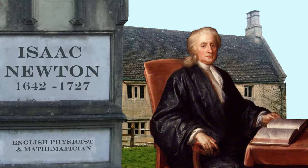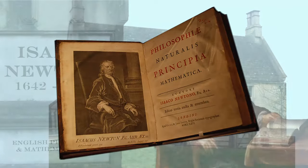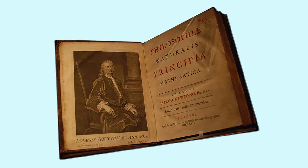He lived during the last days of the Renaissance period, and his work in physics laid the foundation for the modern age. His book, Mathematical Principles of Natural Philosophy, first published in 1687, laid the foundation for classical mechanics.